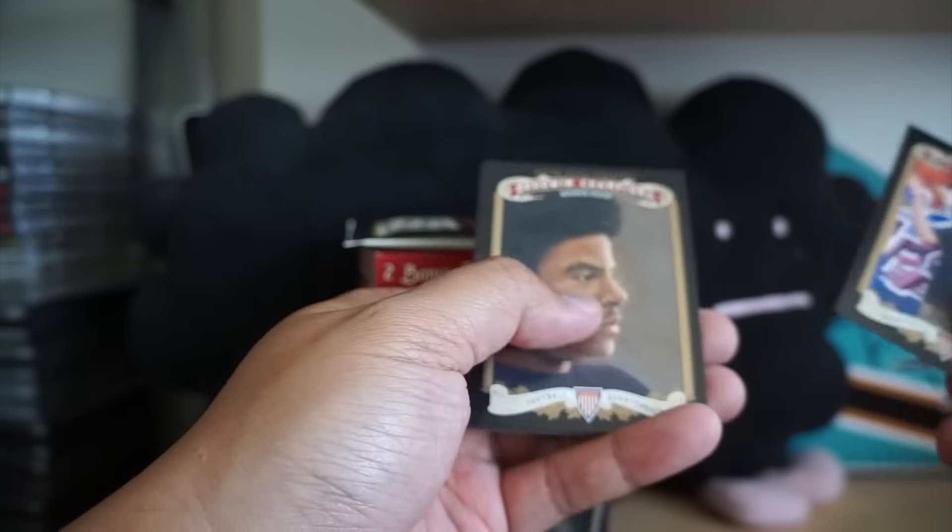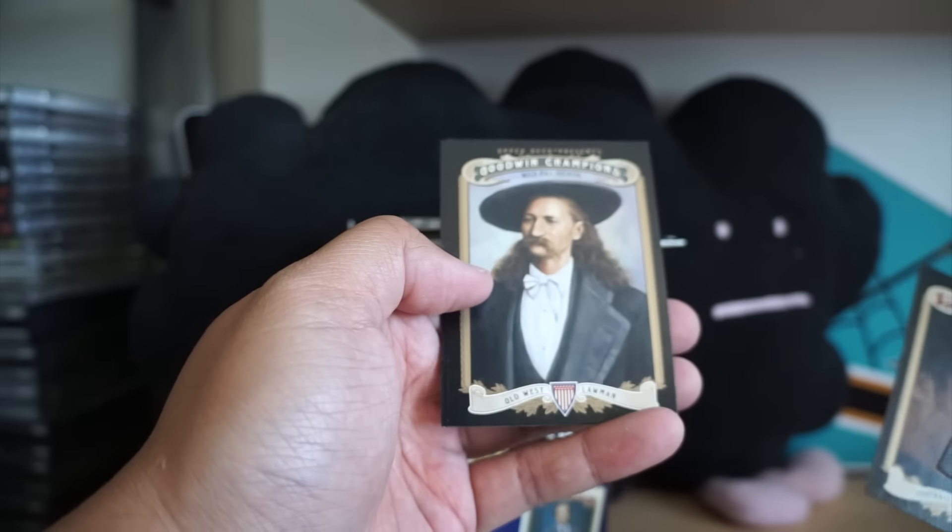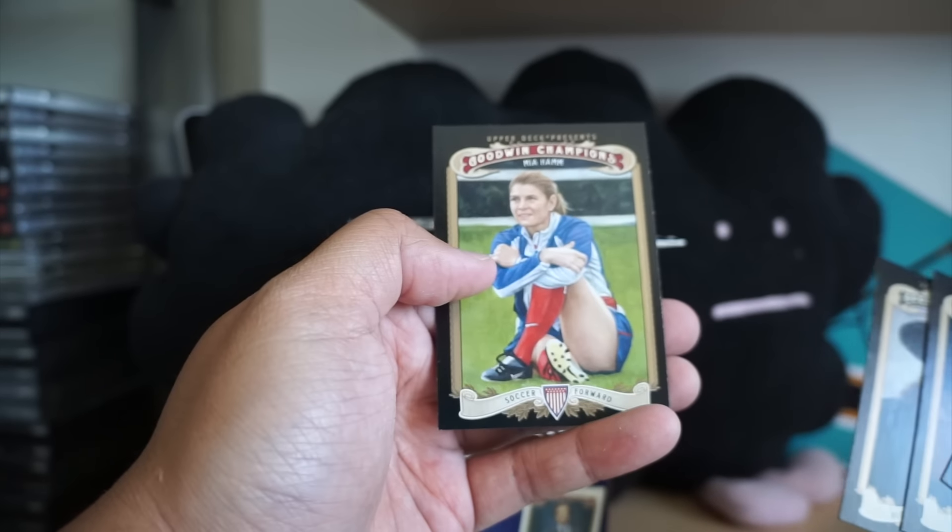Jason Kidd, Warren Moon, Wild Bill, and Mia Hamm.